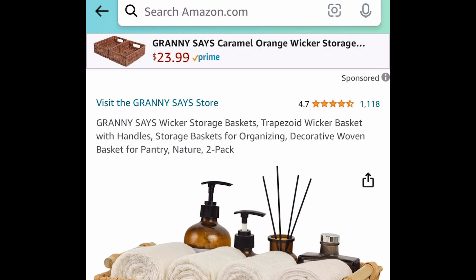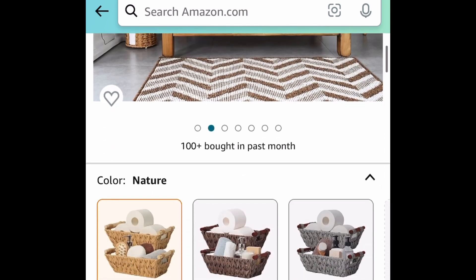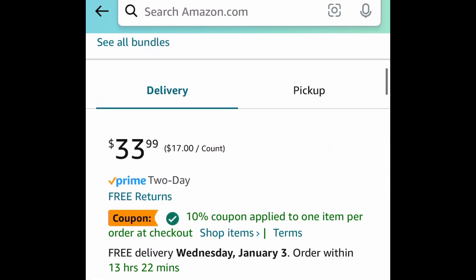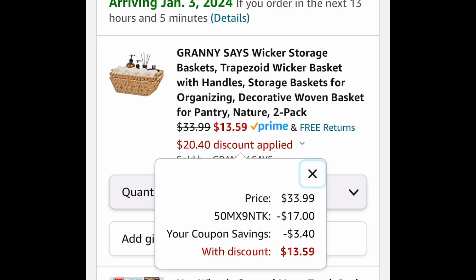Next deal here, we have these trapezoid wicker baskets with handles. This is a two pack, and for this one we're saving 60% by clipping that coupon and putting in the code. So $33.99 will become $13.59.